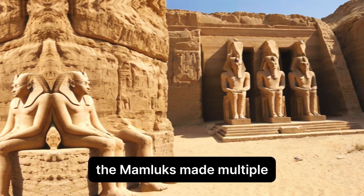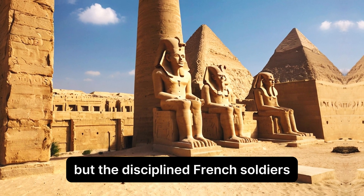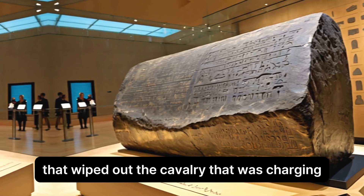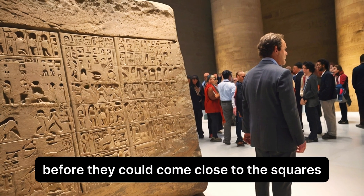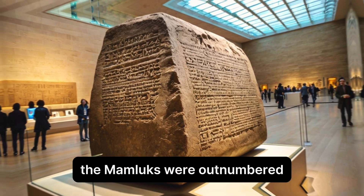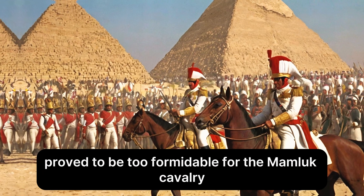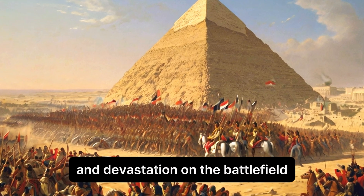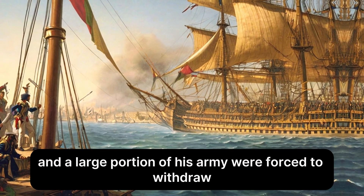The Mamluks made multiple forceful cavalry charges as soon as the fight started. But the disciplined French soldiers stuck to their square lines and unleashed volleys of musketry that wiped out the charging cavalry. The French artillery was another important factor, destroying Mamluk formations before they could come close to the infantry squares. The Mamluks could not break through the French lines, and the French artillery proved too formidable, resulting in chaos and devastation on the battlefield. Eventually, Murad Bey and a large portion of his army were forced to withdraw.